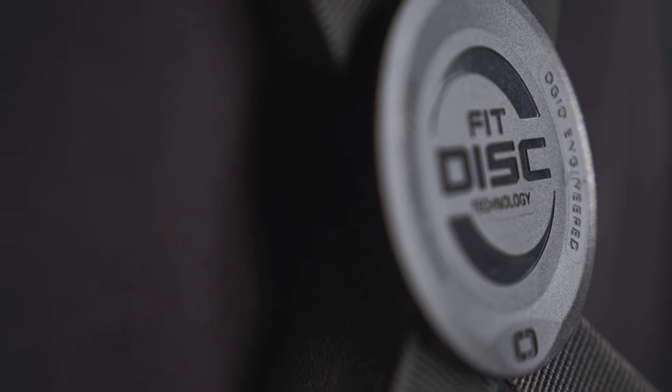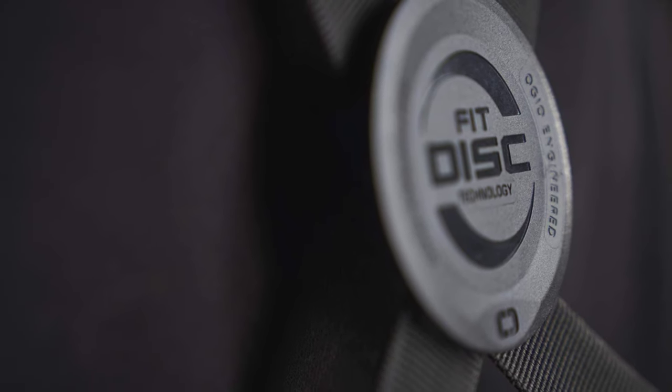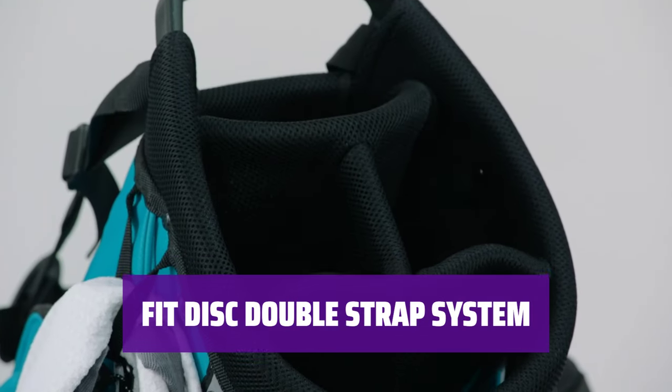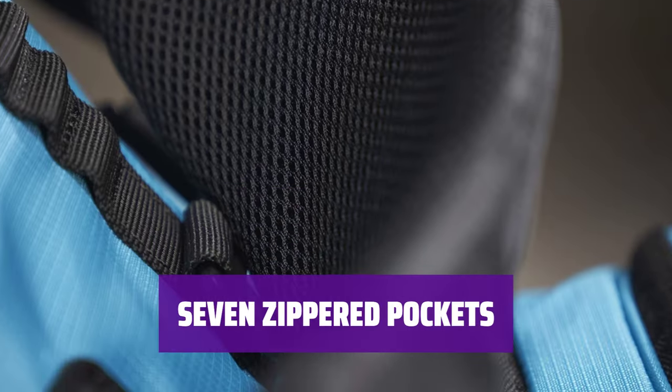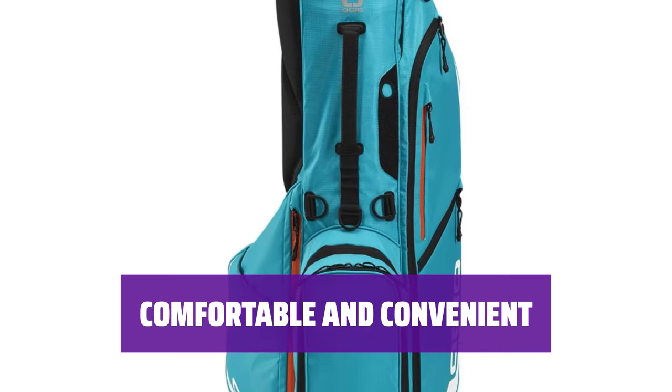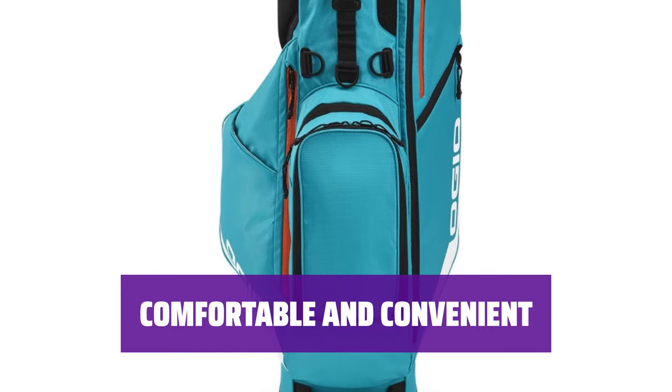Keep your woods, low irons, high irons, and wedges separated for easy access. The self-adjusting system distributes weight evenly for maximum comfort while carrying. Strategically located pockets provide quick access to all your golfing essentials. Enjoy a comfortable carrying experience with easy access to all your extras.